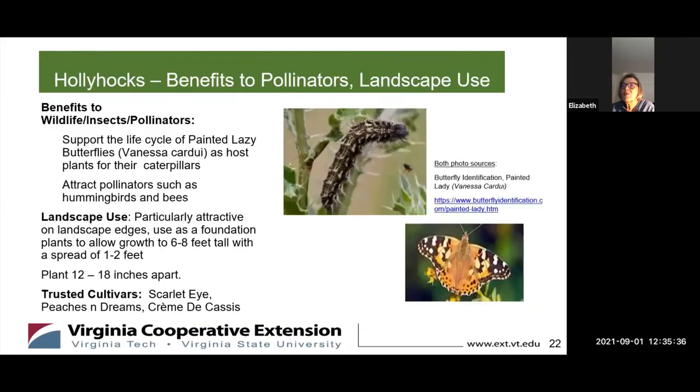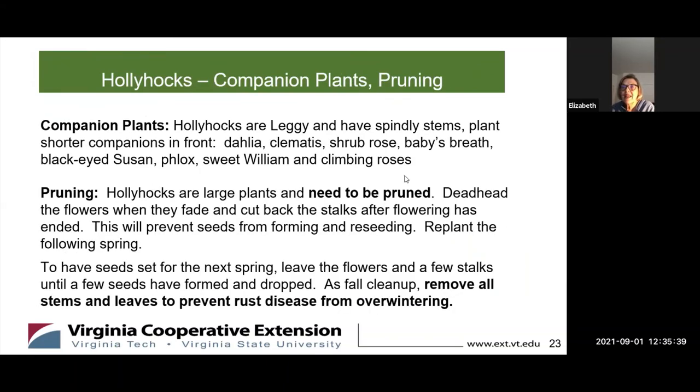Hollyhocks are large plants and they need to be pruned. Deadhead the flowers when they fade and cut back the stems after flowering has ended — this will prevent seeds from forming and reseeding if you want to keep them in a certain area and confine their growth. Normally you would have to replant for the following spring. But to have seeds set for the next spring, leave the flowers and a few stalks until a few seeds have dropped. As you're doing your fall cleanup, remove the stems and leaves to prevent rust disease from overwintering.